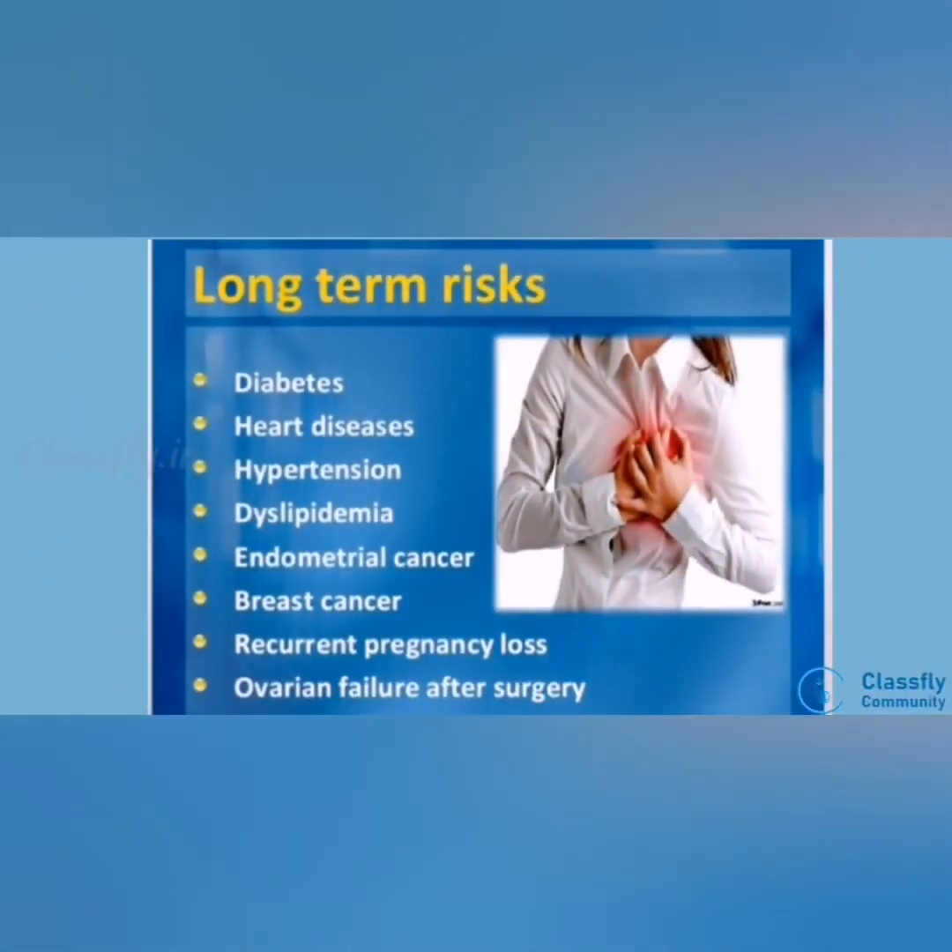Long-term risks include diabetes mellitus, heart disease, hypertension, dyslipidemia, endometrial cancer, breast cancer, ovarian failure after surgery, and recurrent pregnancy losses.